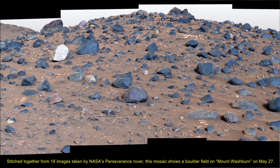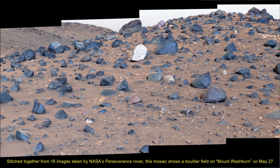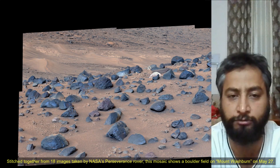Hello friends. Perseverance rover views Mount Washburn. Stitched together from 18 images taken by NASA's Perseverance rover, this mosaic shows a boulder field on Mount Washburn on 27th May 2024.